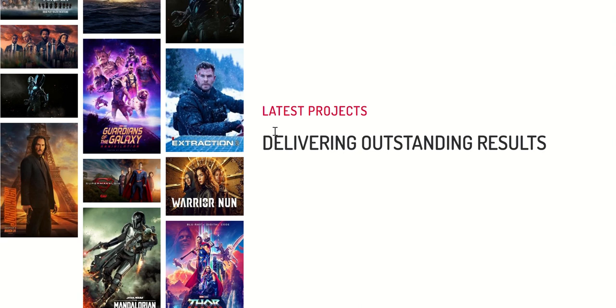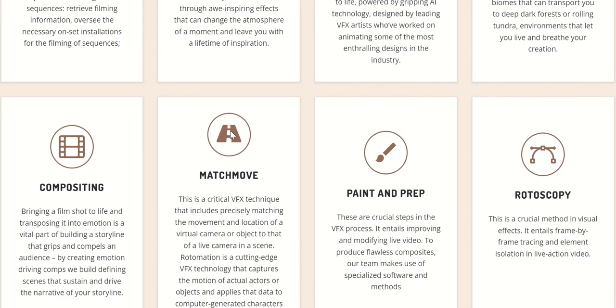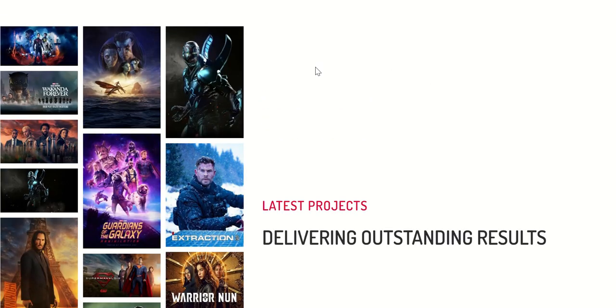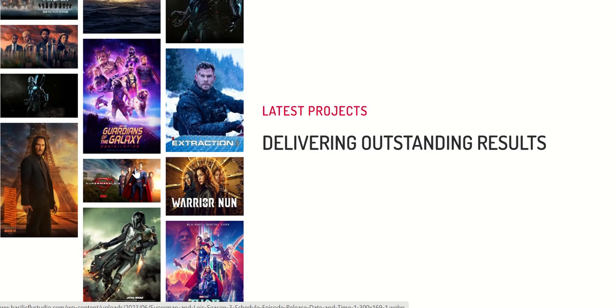When we talk about their customer base, they have reputed customers like Marvel, Warner Brothers, Amazon, and Apple TV. Looking at some of their latest projects, they have delivered quality work — contributing to Avatar, Marvel series like Thor, and some Superman movies as well, which shows they deliver high quality products and services.